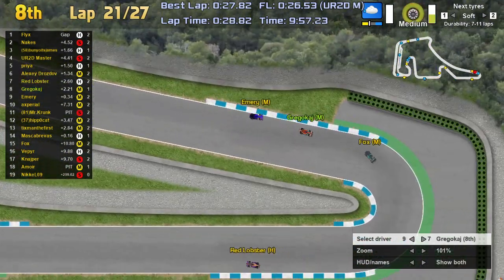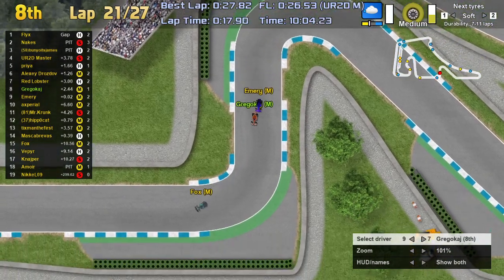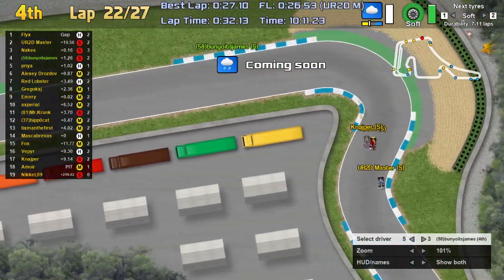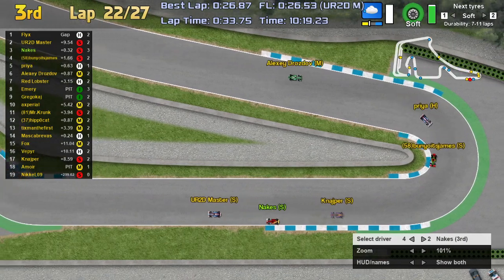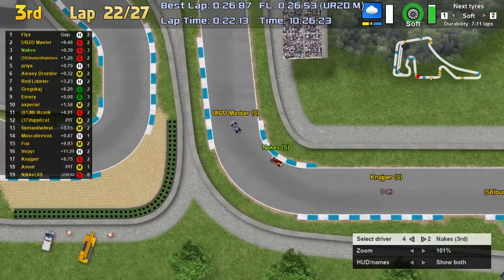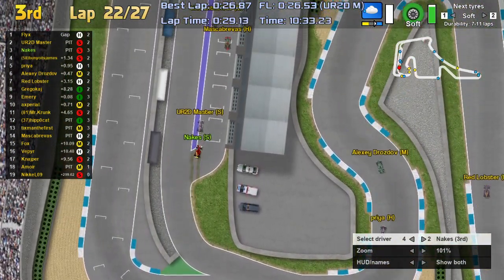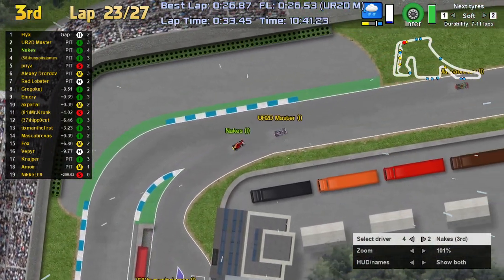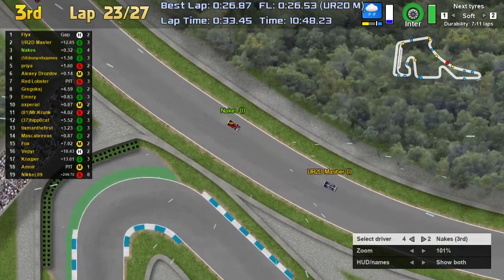Flicks' soft tires aren't really working for him and he pits for his final stop. Bunyo's James also joins in the pits. Then — the rain is coming! That's huge. If Nakes had timed that pit just a tiny bit better, it would have really worked in his favor. URTD Master and Nakes are now fighting side by side. The rain arrives and drivers are heading into the pits, but — it ends immediately! Priya goes straight onto a fresh set of softs — that'll be enormous for his race.